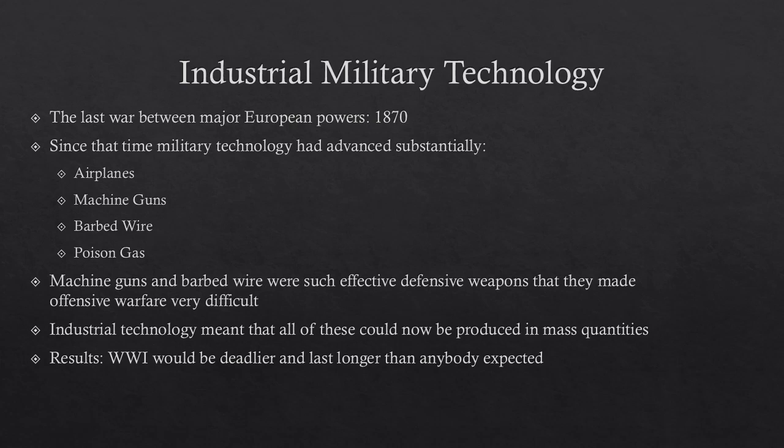The machine gun was an incredibly effective defensive weapon. Once you had a machine gun set up in a defended place, you could use it to mow down almost any number of enemy troops.